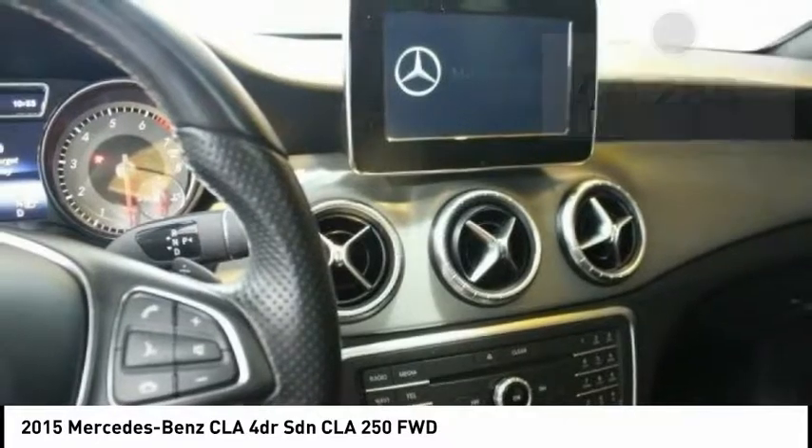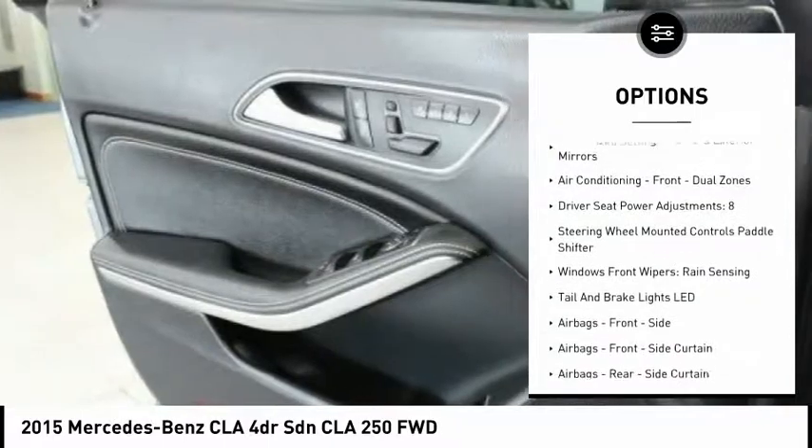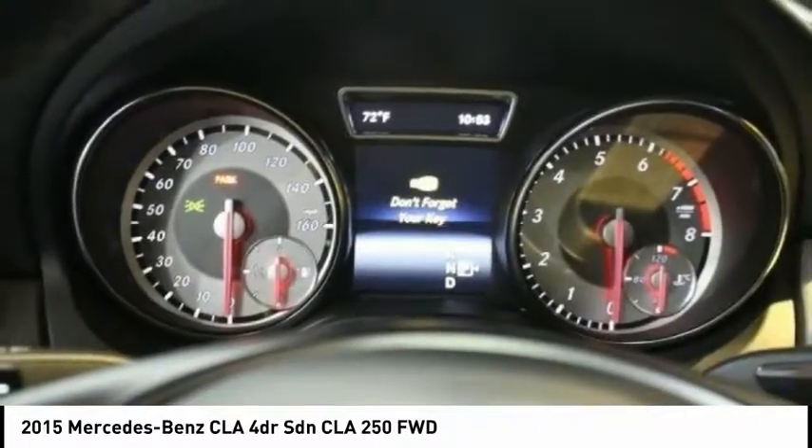Here are some of this vehicle's great options: traction control, stability control, cruise control, clock, trip odometer, trip computer, power brakes, child safety locks, fog lights, and daytime running lights.